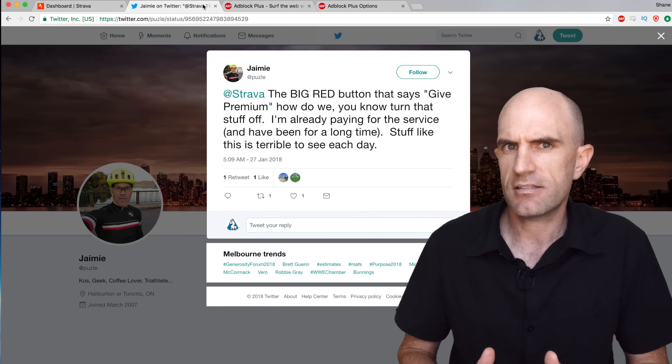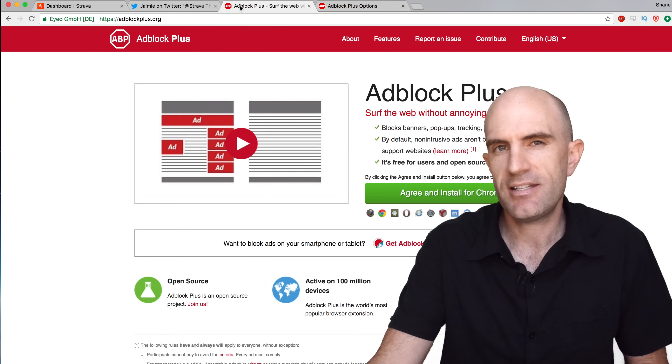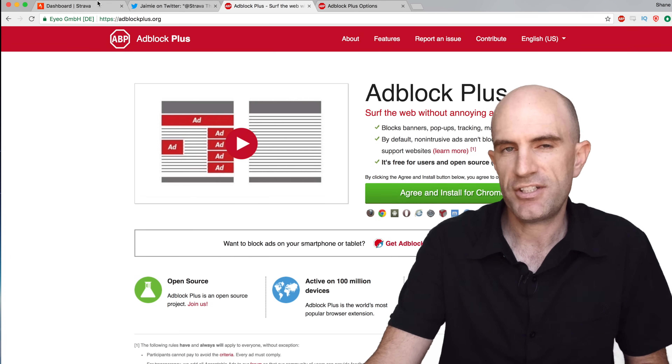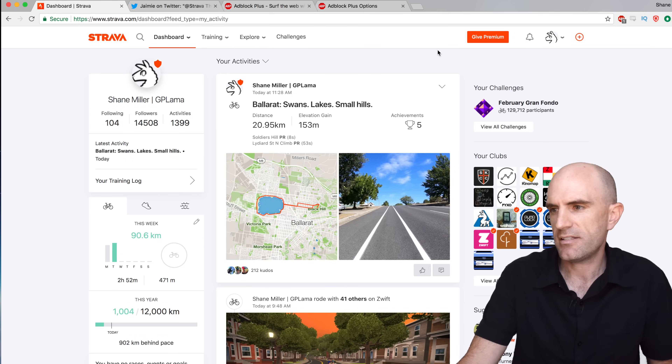They're blasting away trying to remind me to pay for somebody else's premium. Jamie, what you're after is an add-on called AdBlock Plus. I'll show you here today on Google Chrome — Firefox and a few other browsers are also supported. Head to adblockplus.org, add the extension, and away you go. But the trick to get rid of that button up there: head on over to Strava once the plug-in is installed.